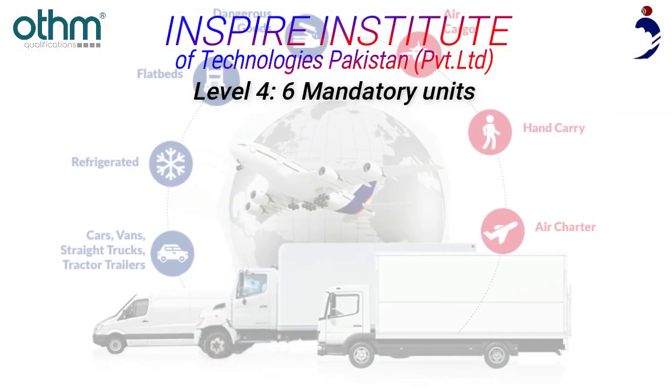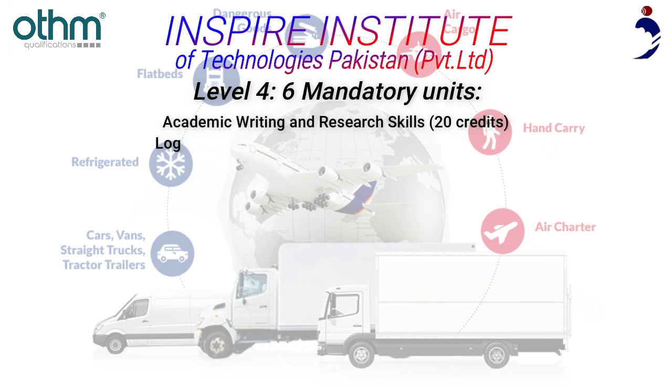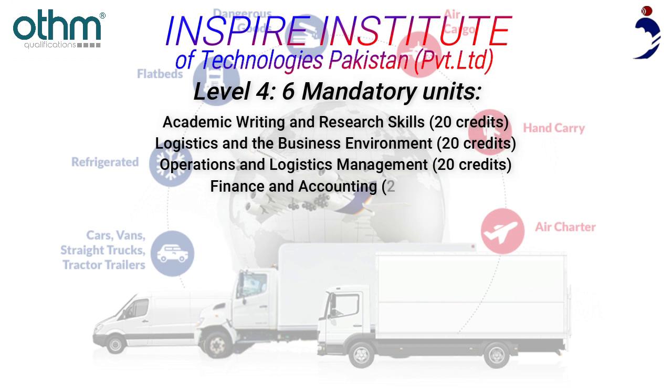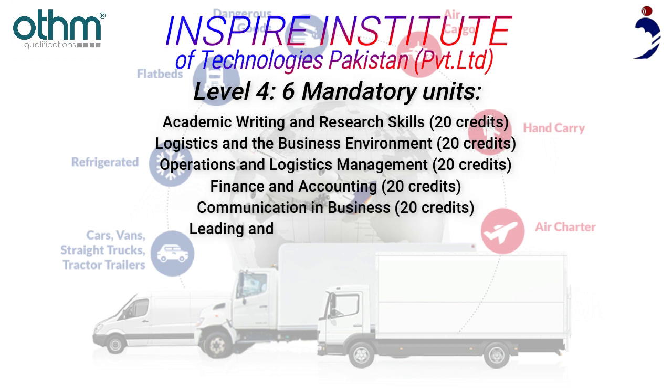Level 4 — 6 Mandatory Units: Academic Writing and Research Skills (20 credits), Logistics and the Business Environment (20 credits), Operations and Logistics Management (20 credits), Finance and Accounting (20 credits), Communication in Business (20 credits), and Leading and Managing Teams (20 credits).